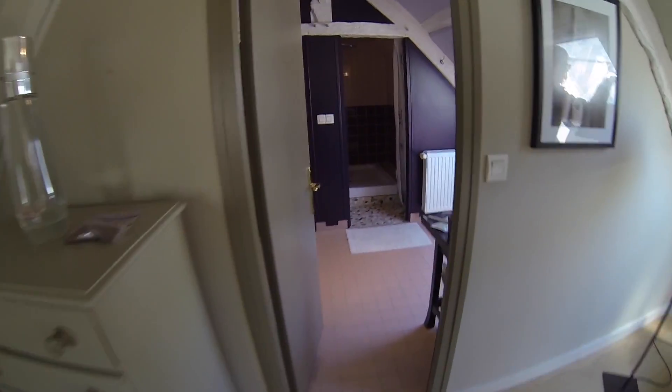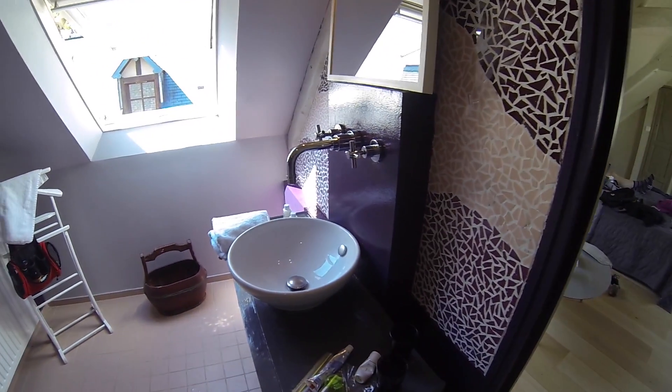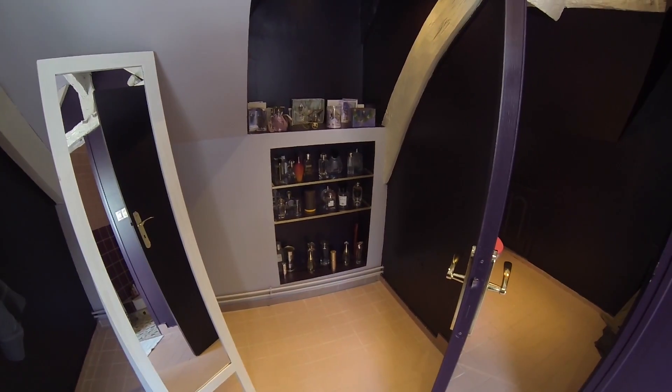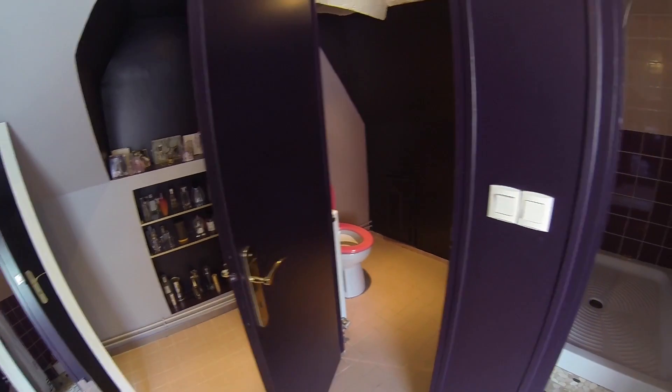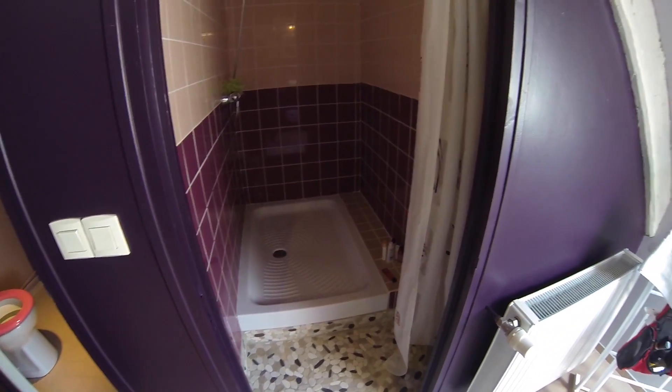We have a big bathroom — cool sink, mirror, perfumery, nice toilet, and a big shower. Really nice. We're happy here.